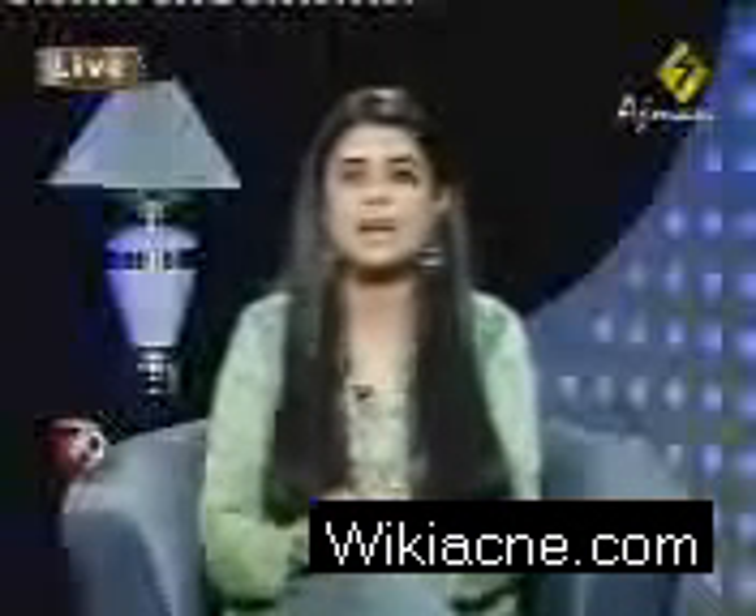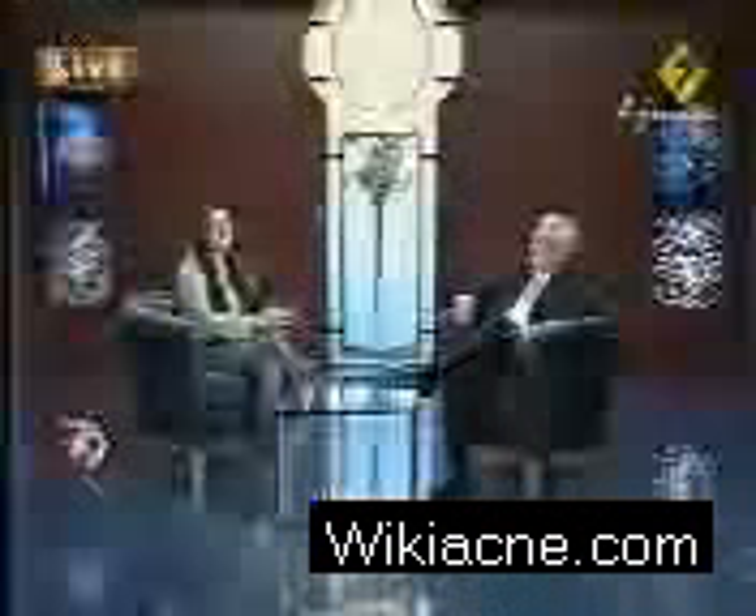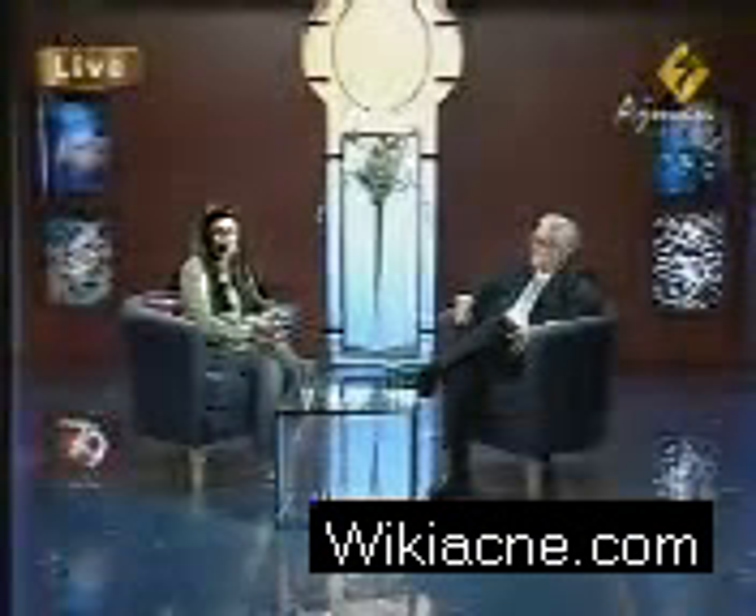Dr. Mahavir Mehta treats skin problems. Go and have a look, and when we come back you will definitely get a chance to talk to Dr. Mehta in a short while from now.